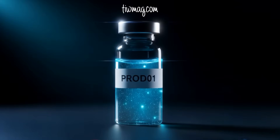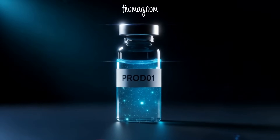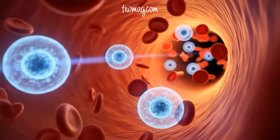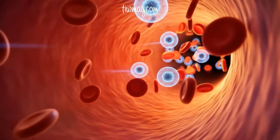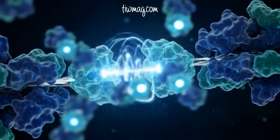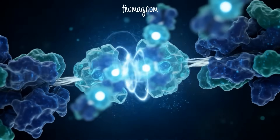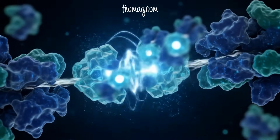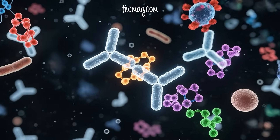How can a few drops of liquid or a small injection transform your immune system into a disease-fighting powerhouse? Vaccines are among the greatest achievements in medicine, and today we uncover the intricate science of how they work. A vaccine is a biological tool designed to safely train your body's defenses. It contains antigens — small parts of a pathogen or lab-made mimics — that teach your immune system to recognize danger before the real threat appears.